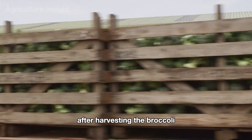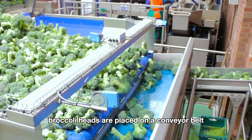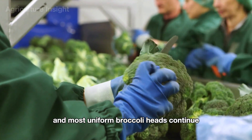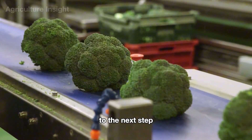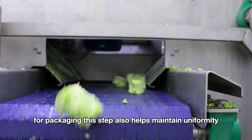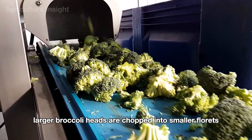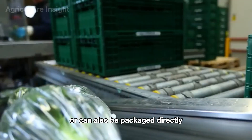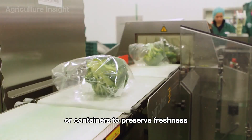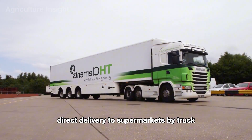After harvesting, the broccoli heads begin their journey at the processing plant, with the first step being sorting. Broccoli heads are placed on a conveyor belt where workers carefully inspect and sort them based on size, color, and quality — only the freshest and most uniform heads continue to the next step. The heads are trimmed to remove excess stems, ensuring they meet size and shape standards. Larger broccoli heads are chopped into smaller florets using precise cutting machines, then carefully packed into airtight bags or containers, sealed and labeled, and delivered directly to supermarkets by truck.